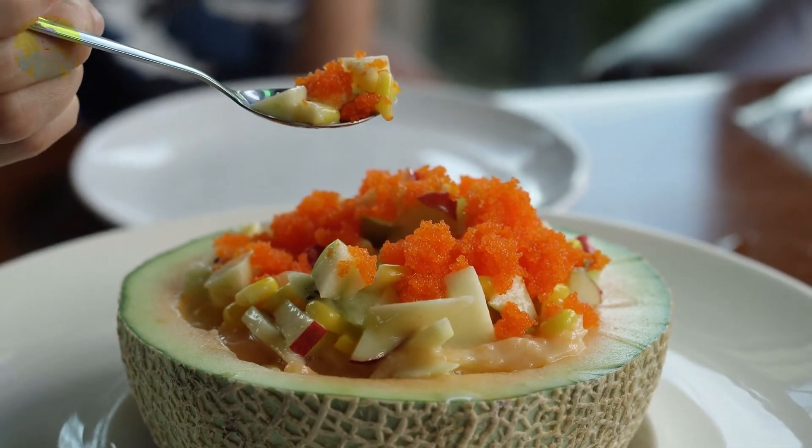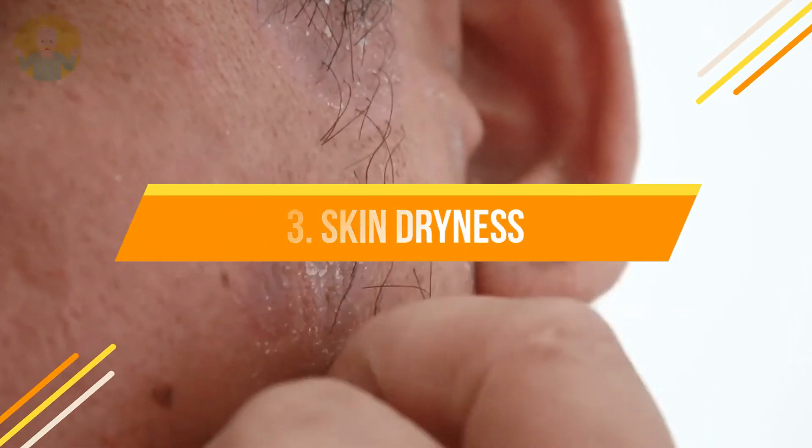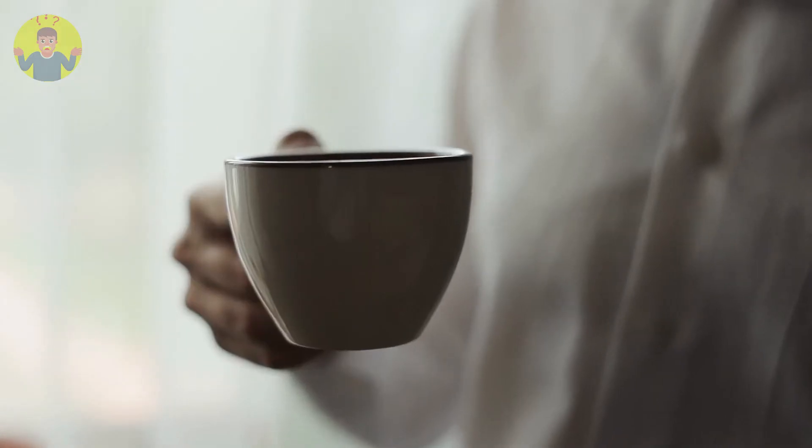Number three: skin dryness. You are probably addicted to tea or coffee. What you do not know about these beverages is that they cause your skin to be dry. When you take a cup of tea or coffee, it tricks your body into thinking that you are well hydrated and makes you drink less water.